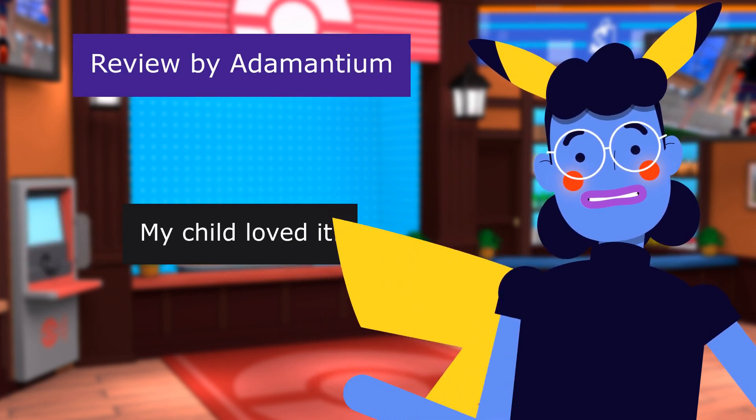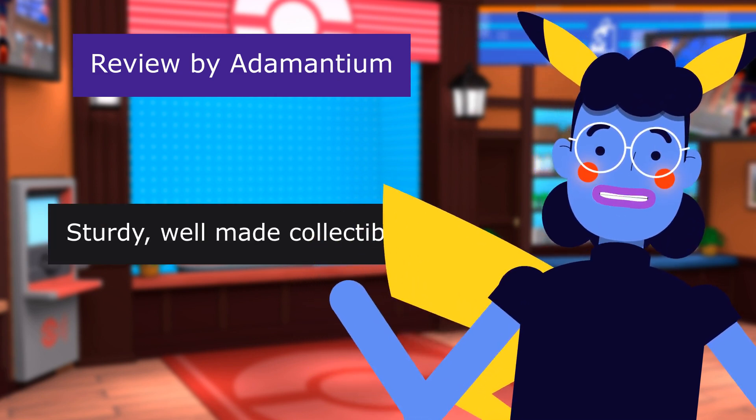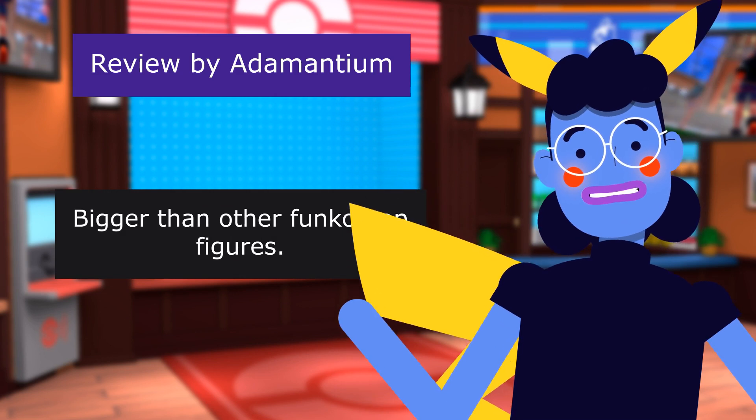This review is from Adamantium. My child loved it. 5.0 out of 5 stars. Sturdy, well-made collectible. Bigger than other Funko Pop figures.